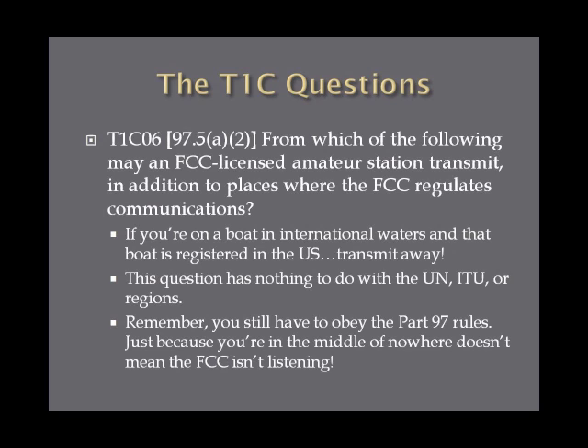From which of the following may an FCC-licensed amateur station transmit in addition to places where the FCC regulates communications? Essentially, if you're on a boat in the middle of international waters and you're a licensed ham, and that boat is registered in the United States, you can transmit as much as Part 97 will allow. So transmit away — just don't break the rules.